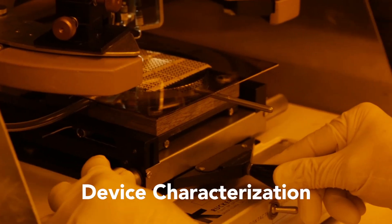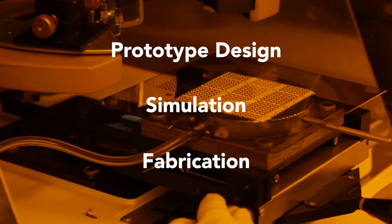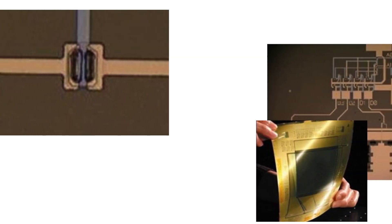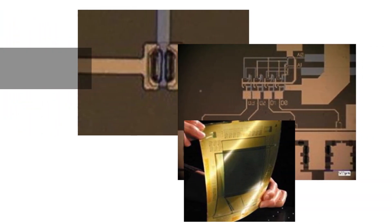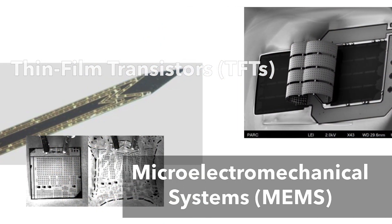Using these tools, our expert staff can help clients with prototype design, simulation, and fabrication. We work with semiconductor thin-film materials, including amorphous silicon, low-temperature polysilicon, and metal oxides, to fabricate thin-film transistors and micro-electromechanical systems.